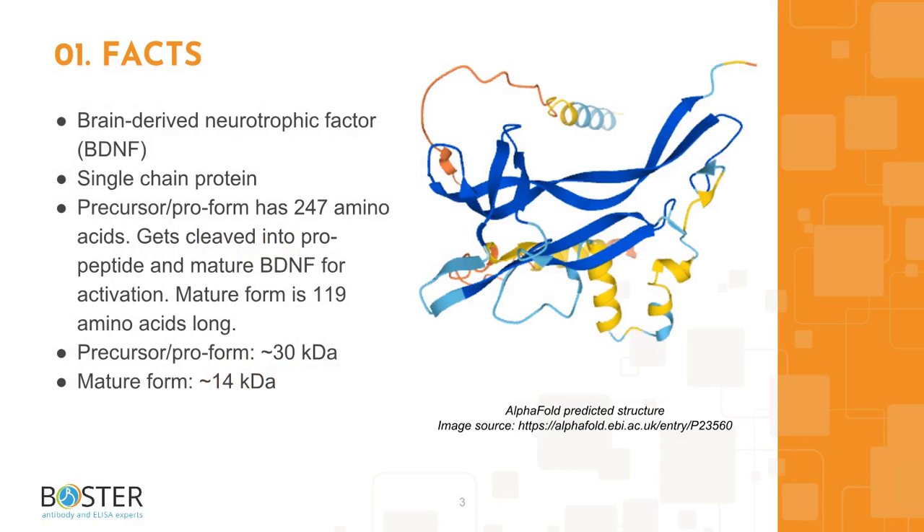Topic 1: Quick facts about BDNF. Brain-derived neurotrophic factor, BDNF, is part of the neurotrophin family of growth factor proteins, which are vital in cell survival and the development of the nervous system. BDNF is conserved amongst most mammals with 100% homology.